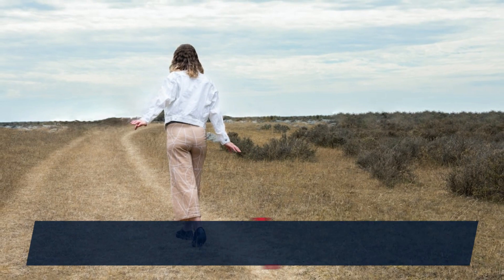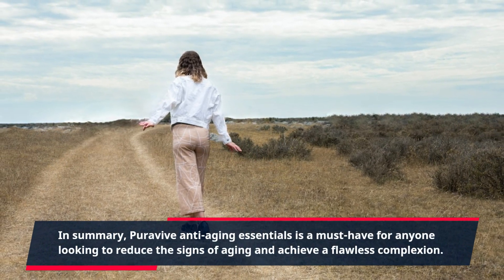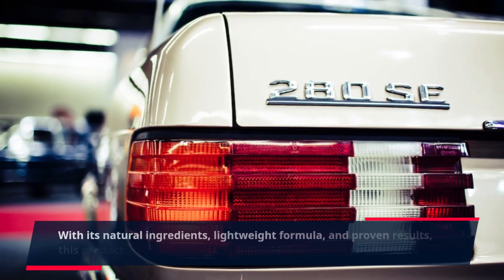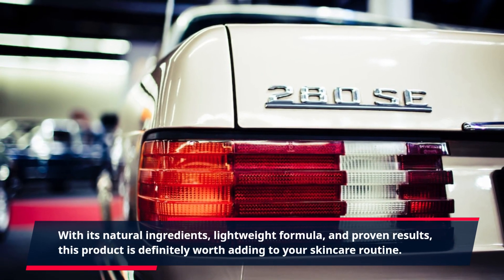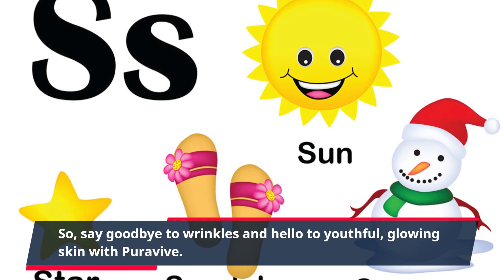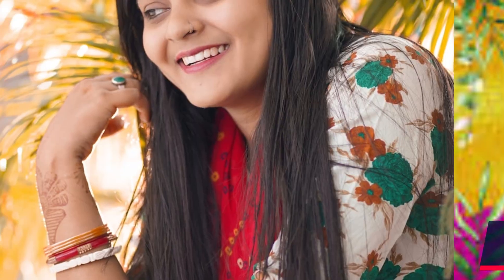In summary, PuraVive Anti-Aging Essentials is a must-have for anyone looking to reduce the signs of aging and achieve a flawless complexion. With its natural ingredients, lightweight formula, and proven results, this product is definitely worth adding to your skincare routine. So, say goodbye to wrinkles and hello to youthful, glowing skin with PuraVive. Click the link in the description and get yours now.